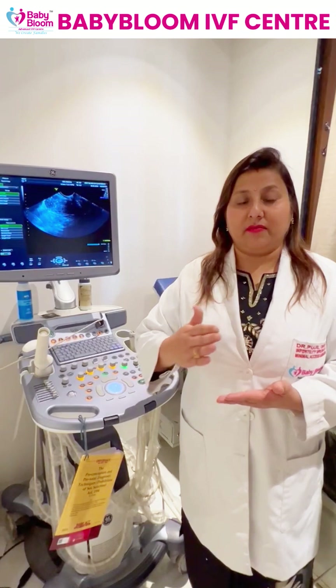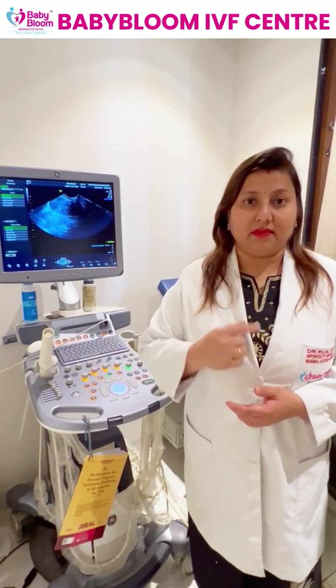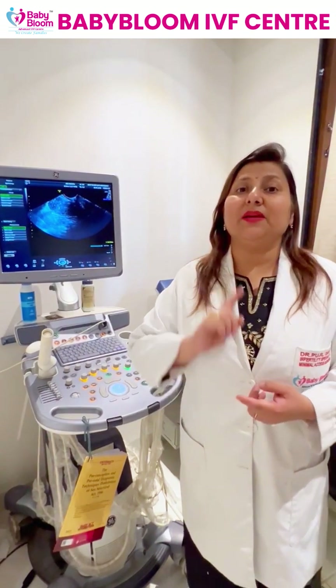A well-calculated embryo transfer and precise dating definitely improves IVF results, but it is the patient's responsibility to take medicines on time to increase the chances of success. Every medicine is very important because the embryos are frozen and it is not an ovulation cycle during this process, but the results are definitely higher with frozen embryo transfer.